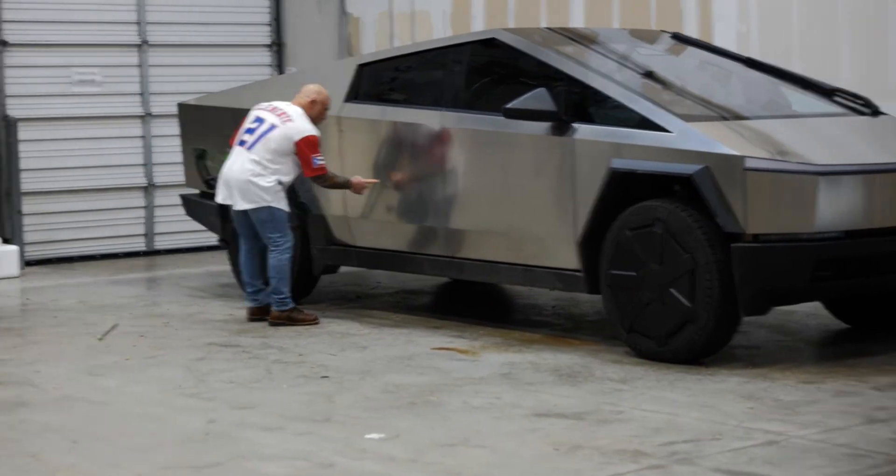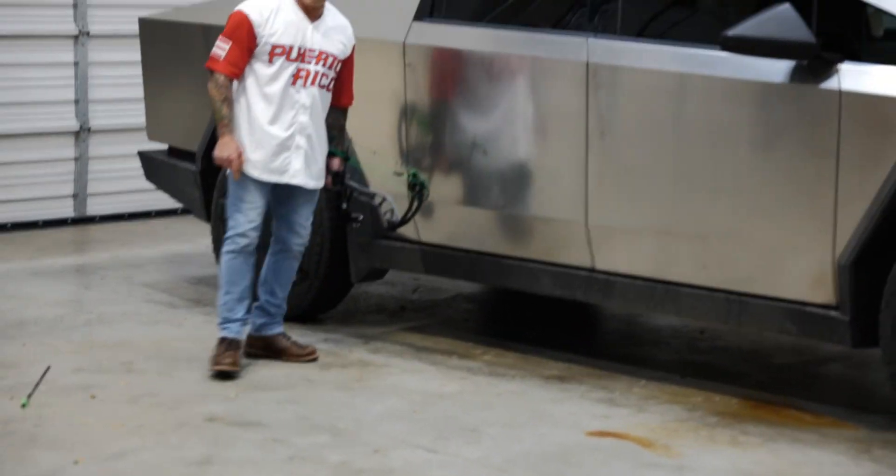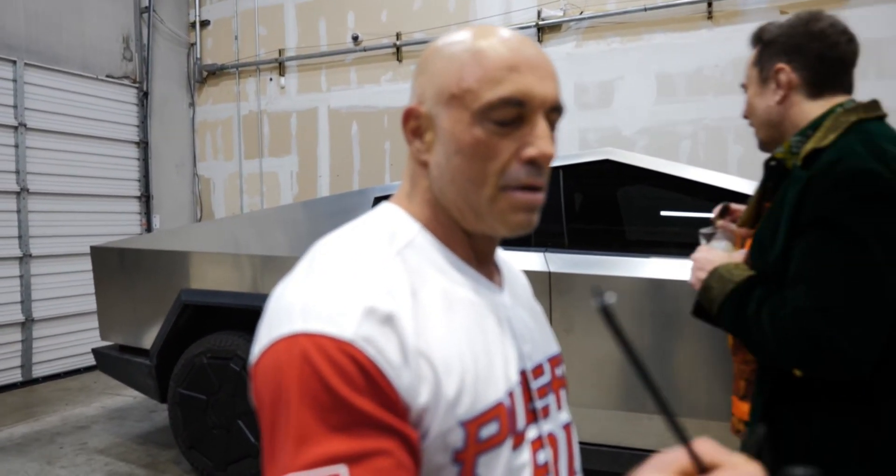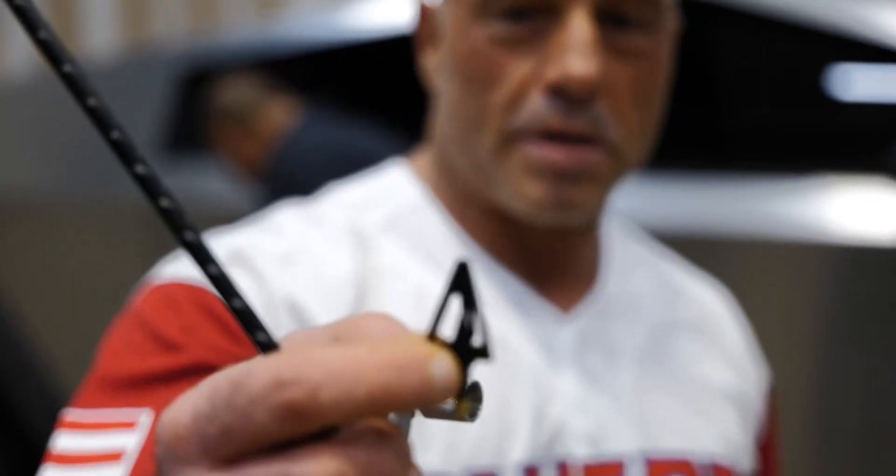Look at that. Look at the tip of the broadhead — look at the arrow. It flattened the tip of the arrow. That's impressive. So we just shot an arrow into it and it barely scratched it. It was probably moving 275 feet per second — a 525-grain arrow with a 125-grain head, so about 545 grains total. That's impressive. It just destroyed the broadhead. The broadhead flattened at the tip and the arrow blew apart. Amazing.